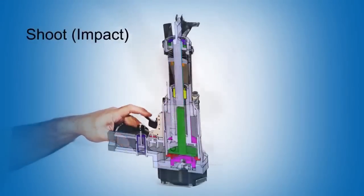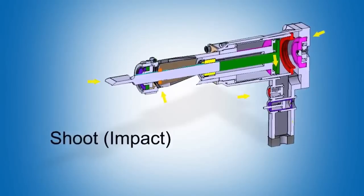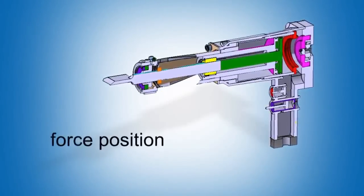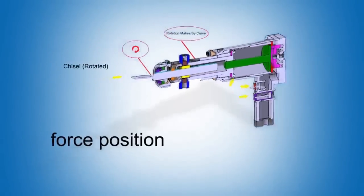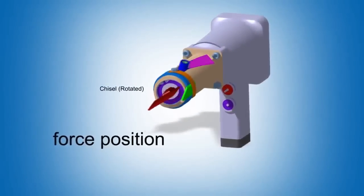The first trigger drives the pneumatic impact piston forward, allowing the chisel to penetrate. The second trigger drives the force piston into the patented twist chamber, allowing the chisel to turn and utilize the rotational force as leverage. This unique two-stage system multiplies the force by up to 15 times.